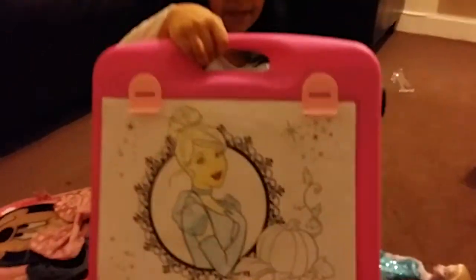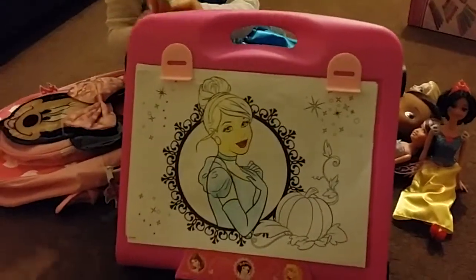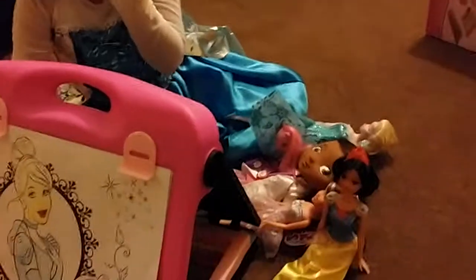And I got this big thing with lots of things to color. Bye!